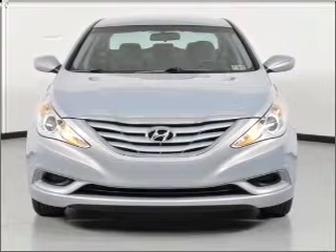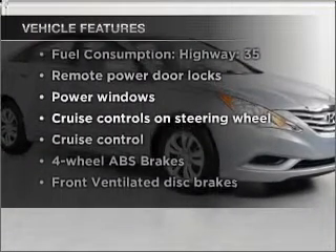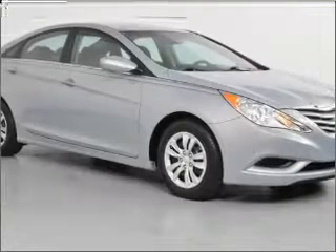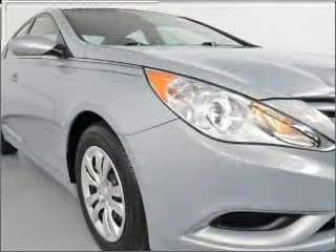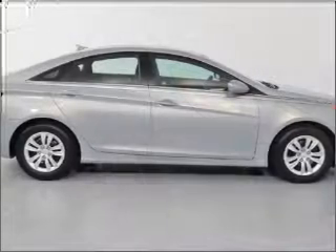Memory settings are just one of the extras. Plus, enjoy these notable features that are included in this vehicle: power door locks, power windows, power steering, cruise control, power mirrors, an alarm system, and an AM-FM stereo with an MP3 player.